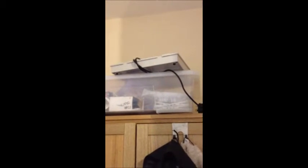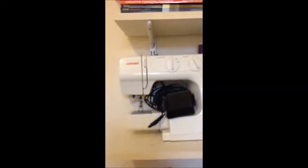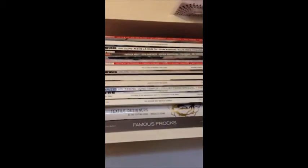I have my wardrobe. I'll tell you what's good — my lightbox, on top of my wardrobe. It's a pretty good lightbox. Sewing machine. All my magazines and books.